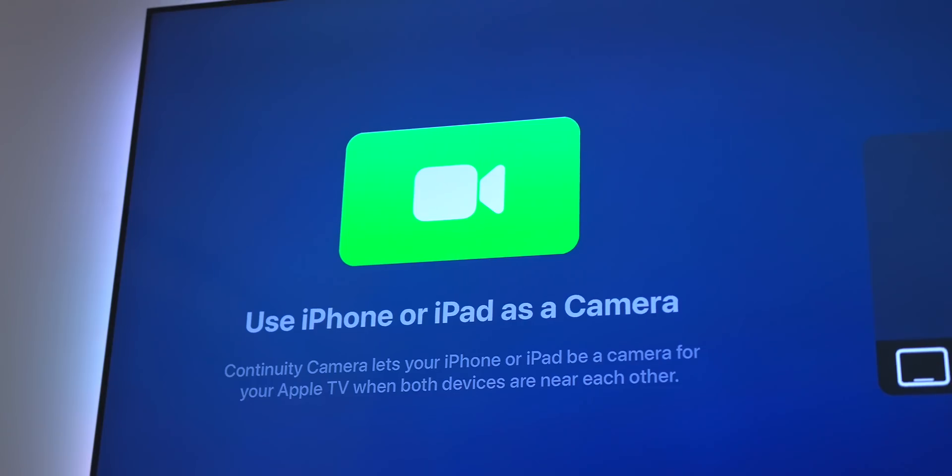Probably the biggest feature on tvOS 17 is FaceTime. I'm currently using the beta of tvOS 17 and haven't been able to fully make it work, but I have seen the FaceTime app and it basically works like this.